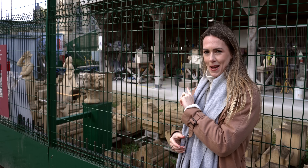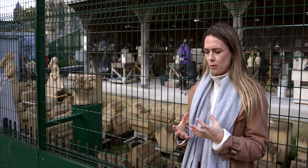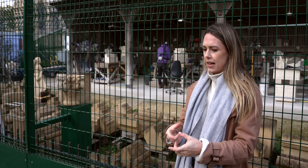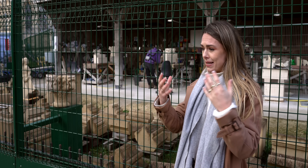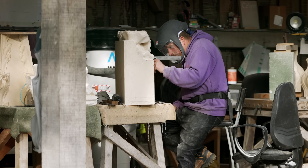Behind me, you can see some stone masons at work. And I think that is the thing that is so incredible about the work going on here at York Minster. Because on the one hand, we've got thoughts about how to make the buildings more resilient, how to operate them with more renewable energy — and then also, on the other hand, looking at how to preserve the craftsmanship and the skills that go into making and preserving a building like this, which is absolutely incredible.